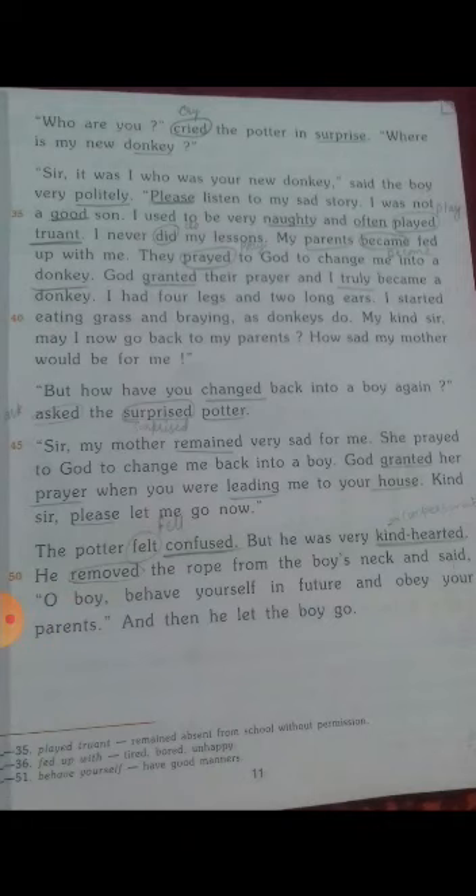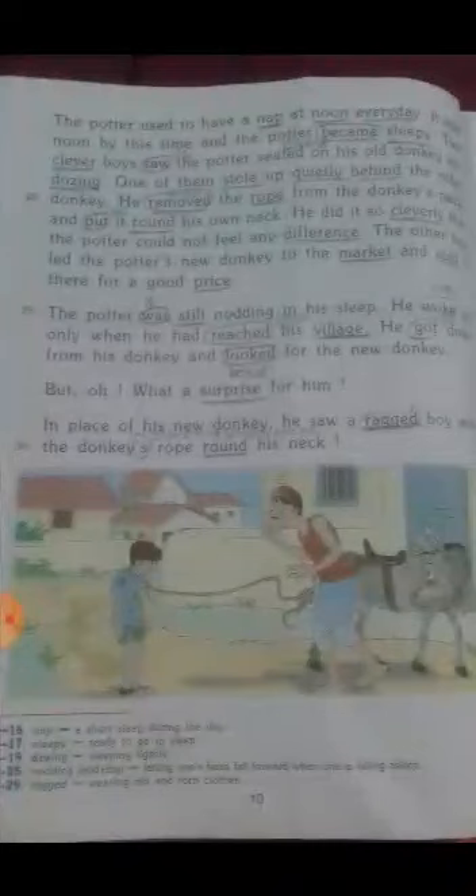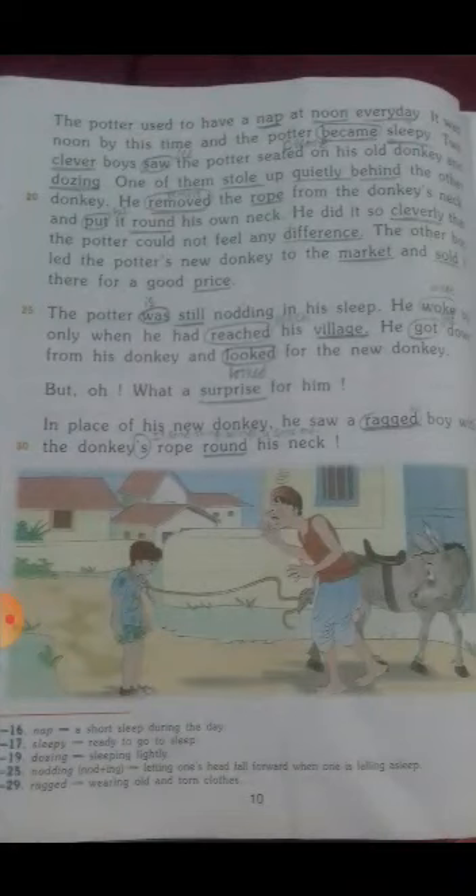We are in Lesson 2. The name of the lesson is 'The Potter's New Donkey.' I'm going to recap some of the points of this lesson. Here you can see a potter, an old donkey, and a ragged boy. With this you get to know that the potter was shocked to see this ragged boy and how he came.